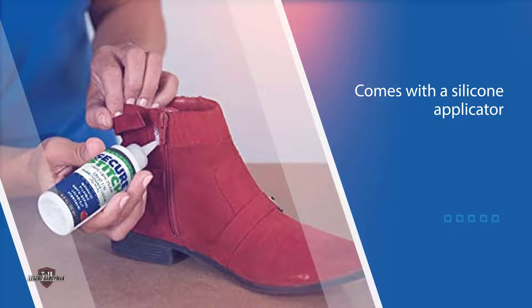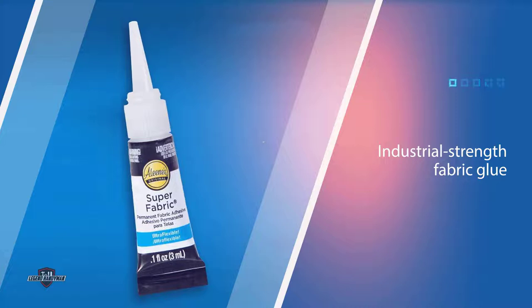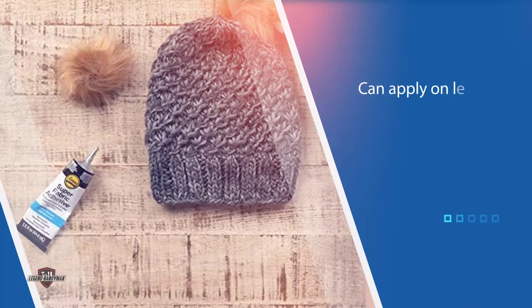Number five: Allianz Platinum Bond Adhesive Super Fabric. This industrial-strength glue can be used to make permanent, machine-washable bonds on leather, vinyl, polyester blends, felt, denim, satin, canvas, and more. It dries clear and quickly, and can be washed 72 hours after it is applied. This adhesive comes with a customizable tip that allows you to control how much glue is applied to a specific project.